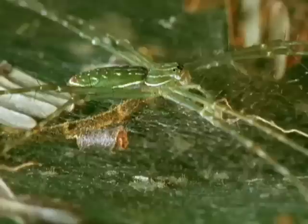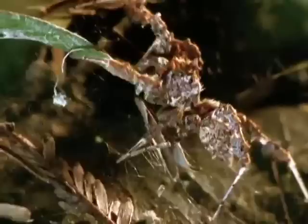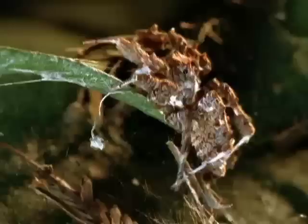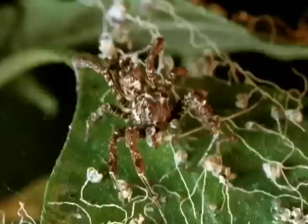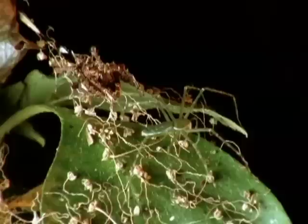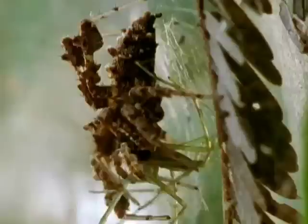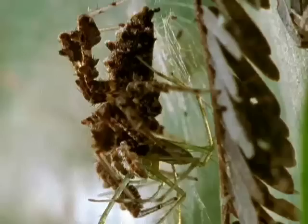The portia moves on the fine silk. And although twice the weight of the resident spider, it shows no reaction to the intruder. One hesitant step after another, the portia makes its final approach. Remarkably, it has devised a way of tight web walking without detection. Once within reach, the portia makes a final leap, and this spider meets its end in the jaws of one of the forest's masters of deception.